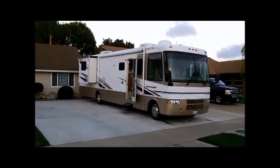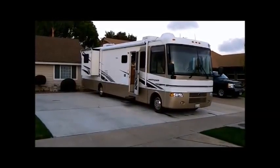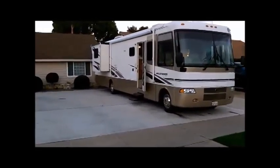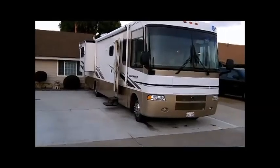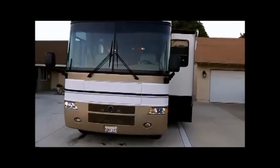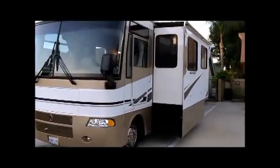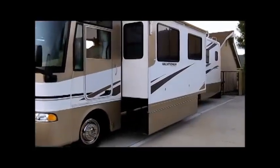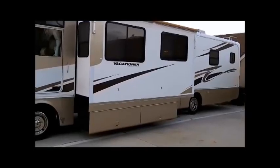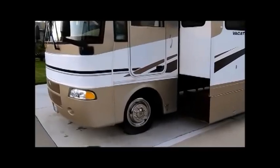This is our beautiful 2002 Holiday Rambler Vacationer, the 36-foot PDL. It features two slide outs. As you can see the paint is in immaculate condition — there's no oxidation damage whatsoever. It's been highly maintained as we only took it on 10 trips over the last few years. We feature a 12-foot slide out in the couch and living room area, with plenty of underneath storage through our storage bins.